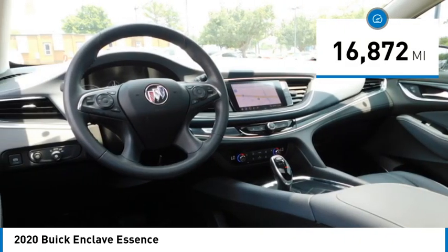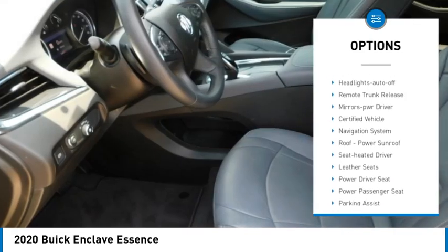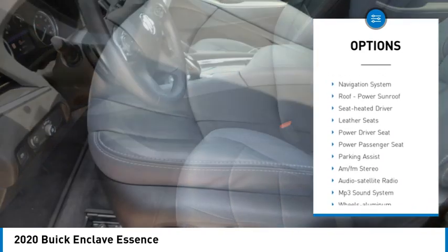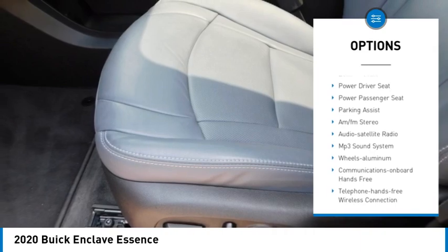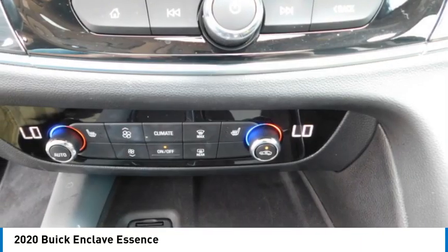Here are some of this vehicle's great options: aluminum wheels, rear spoiler, heated side mirrors, traction control, daytime running lights, remote keyless entry, front wheel drive, headlights auto off, remote trunk release, mirror memory.